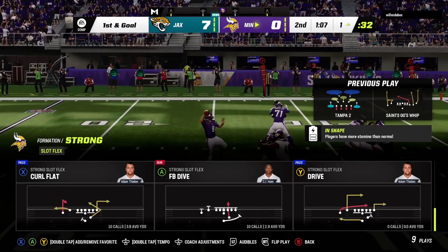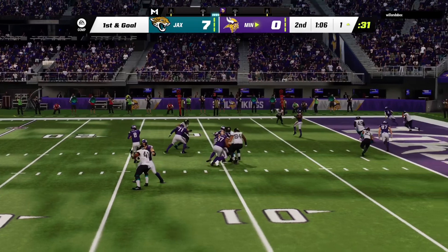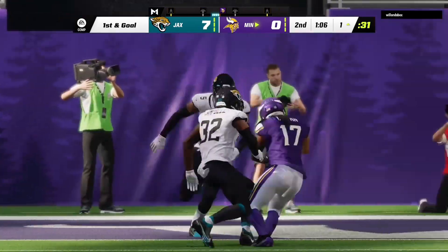Well, they've had a great, impressive drive going here, and that pickup ensures the drive continues.